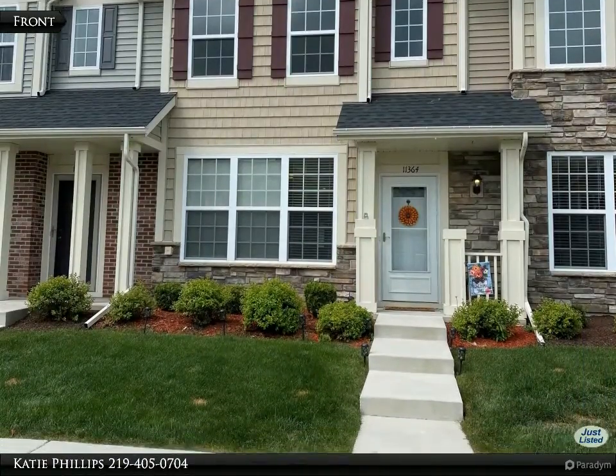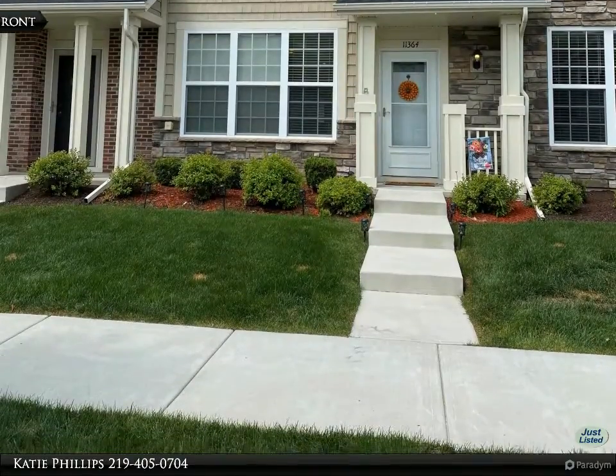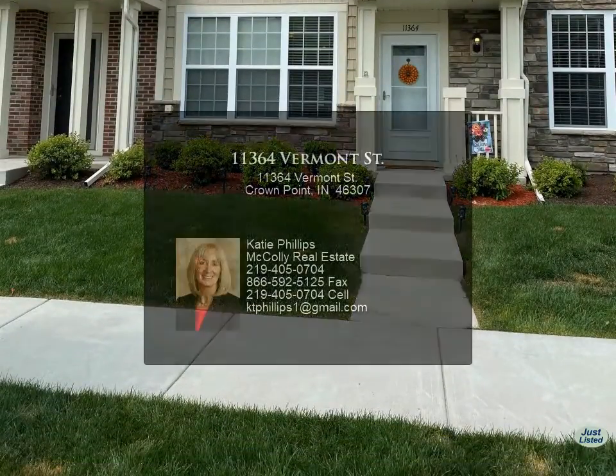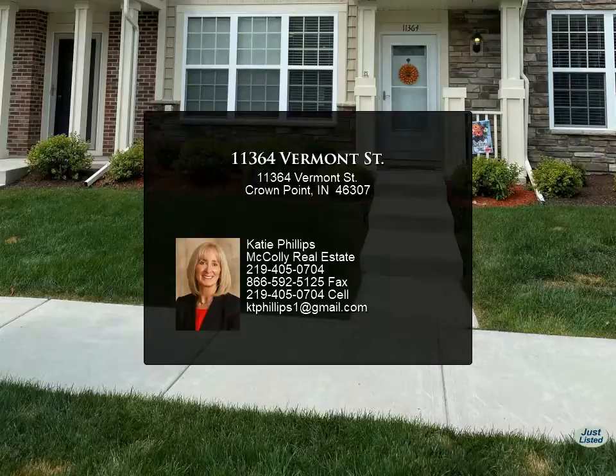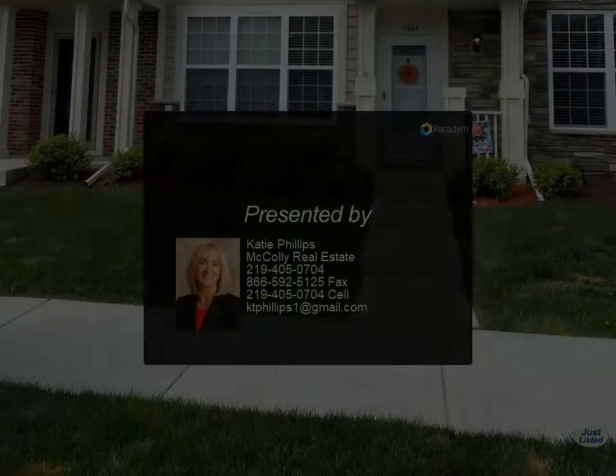Hamilton Square has easy access to I-65 and Broadway and offers great amenities for the modest HOA fee, including lawn care, snow removal, trash collection, lawn irrigation, and lush green space with water.